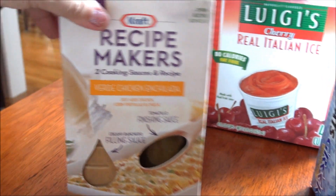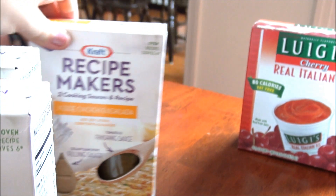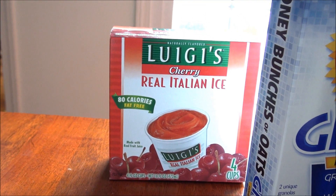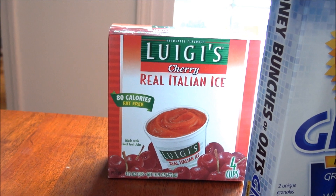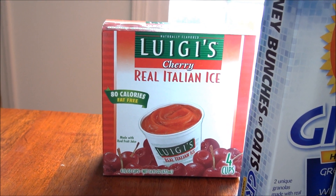And the verde chicken enchilada — I have not tried any of these, so if you have, let me know. I also got some Italian ice; I believe they had these in a lemon version as well, and those are pretty good.